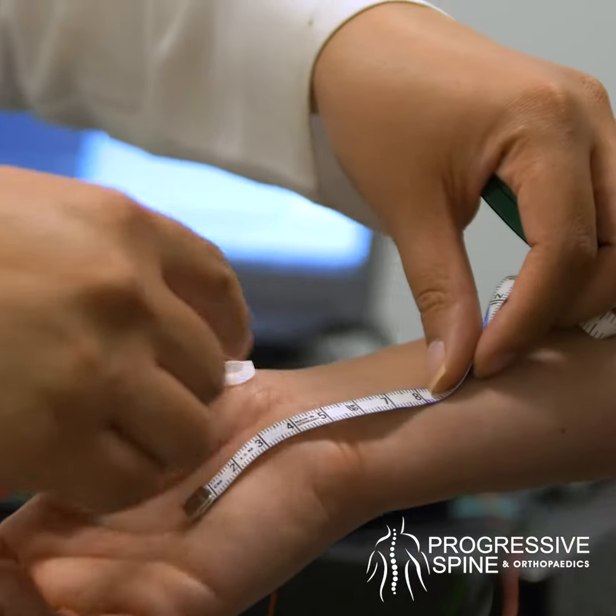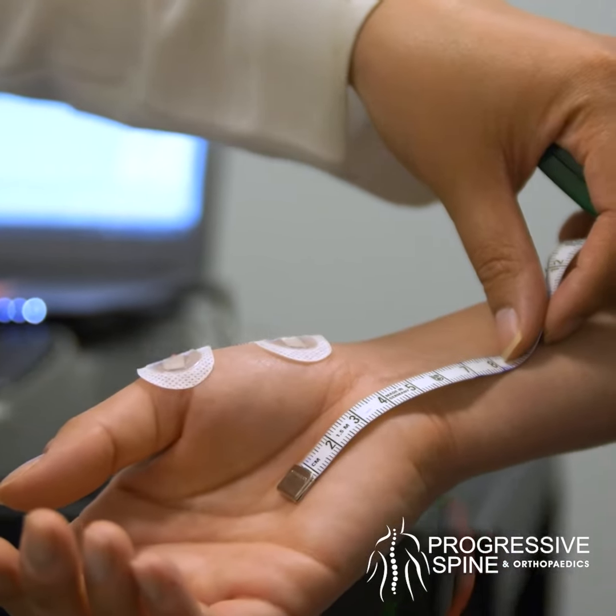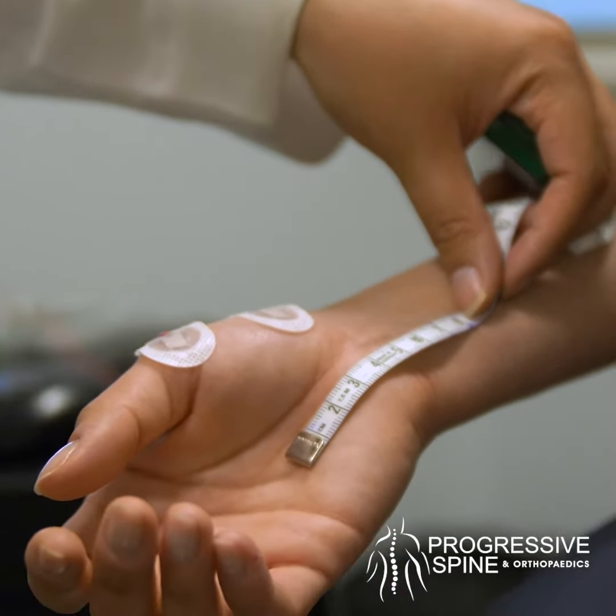The second part is the actual EMG — the needle part of the test. We apply small needles in different muscle groups in the arms or the legs to take a listen to the activity of the muscle itself.